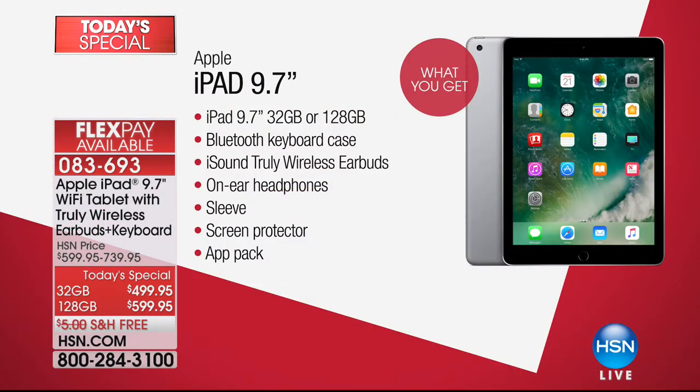You're not only getting the iPad — you're getting the truly wireless earbuds included, a $45 value. When I say all-inclusive, look at what you're getting: your iPad, a Bluetooth keyboard case, the iSound truly wireless earbuds, on-ear headphones, a sleeve, a screen protector, and your app pack.